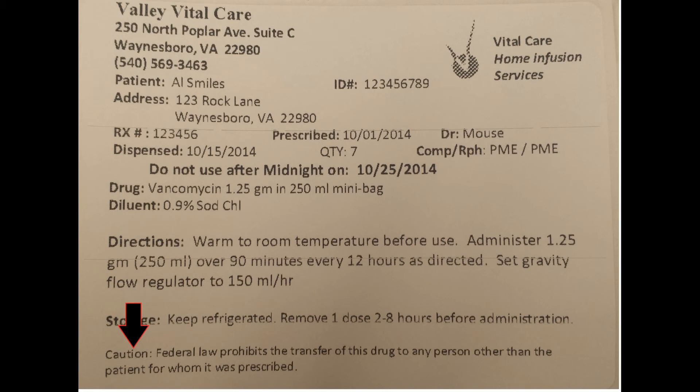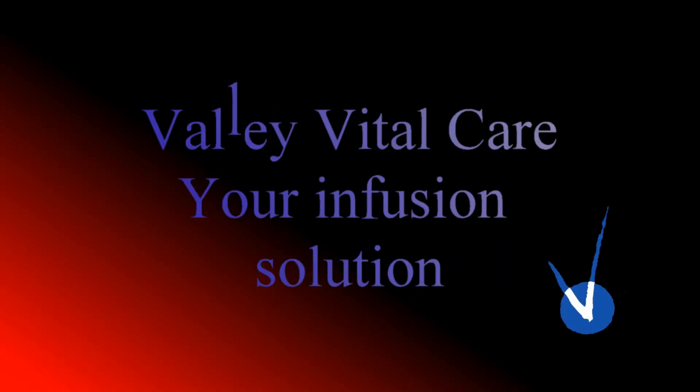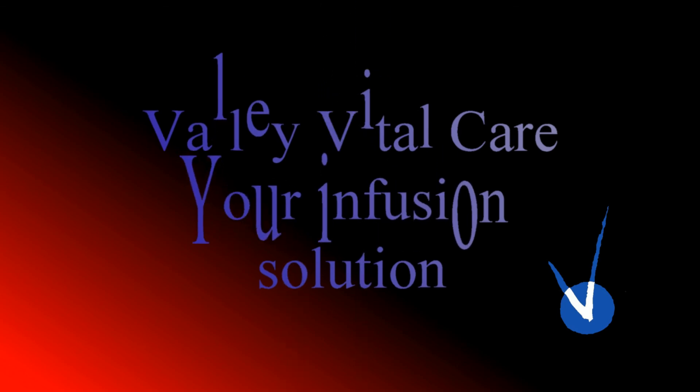The caution at the bottom is a standard warning reminding you this medicine is specifically for the patient on the label and is not to be shared with friends or family. We just reviewed a sample label. Of course, IV labels are specific to the patient and can look different. Call us if you have any questions — thank you.